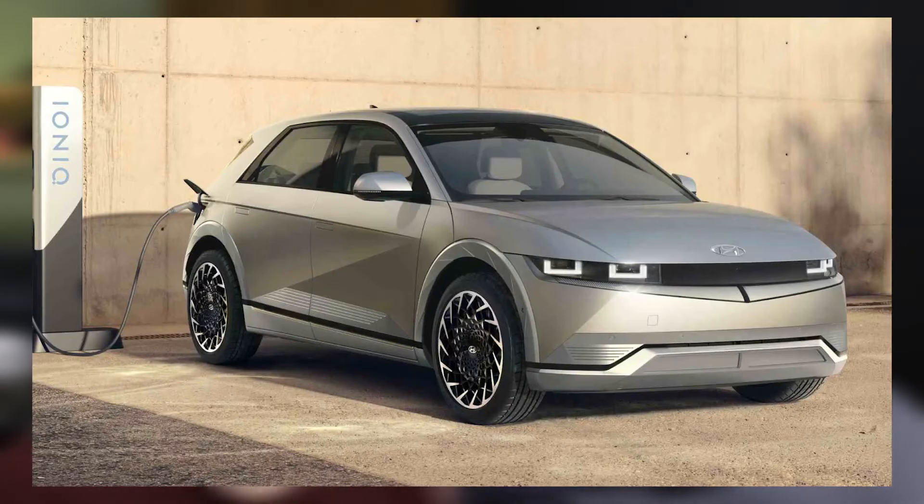Alright, we're back. Can you hear me? Good. So here it is — it's a little bit of a smaller, kind of hatchback-style car. I think it looks fantastic.